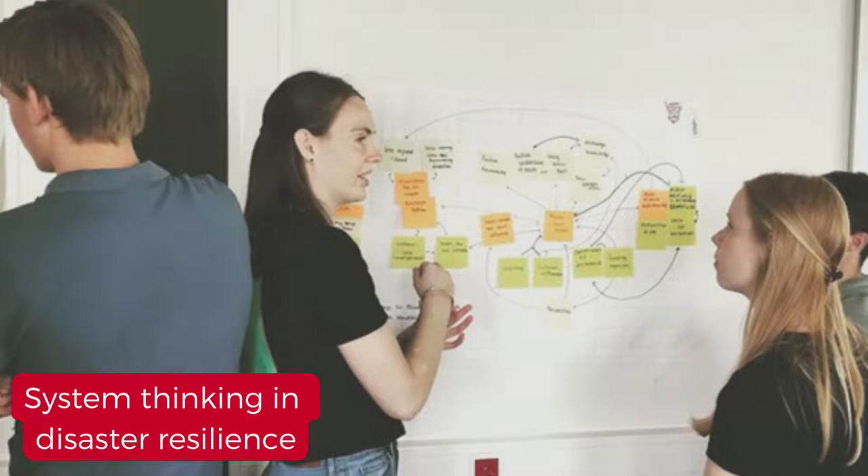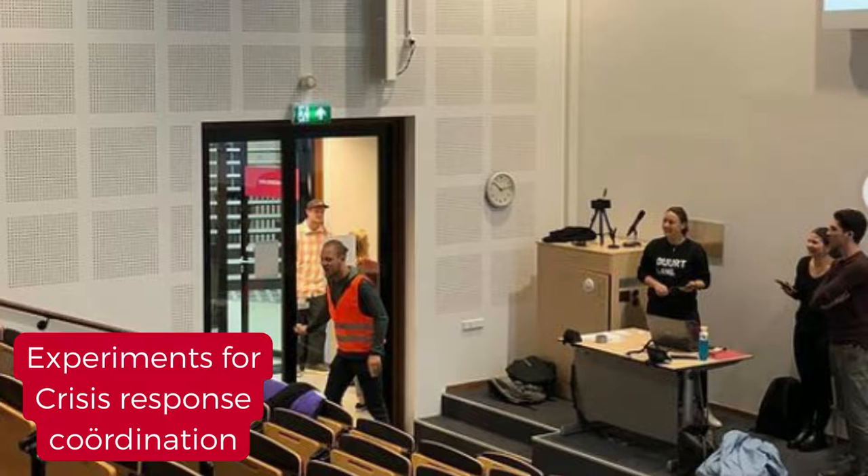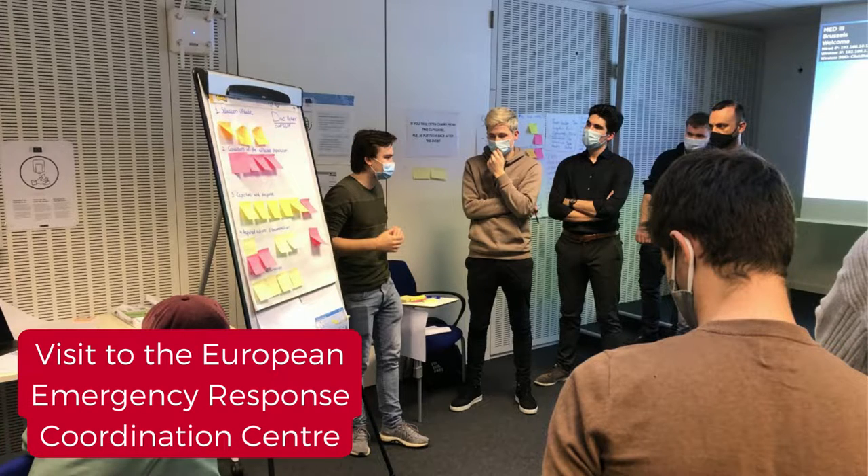During the first period you get an introduction into the disruptive event field. With subjects like system thinking and disaster resilience, crisis response coordination, epidemic response and prevention, and climate change impacts, you get an insight into the different phases during a disruptive event.